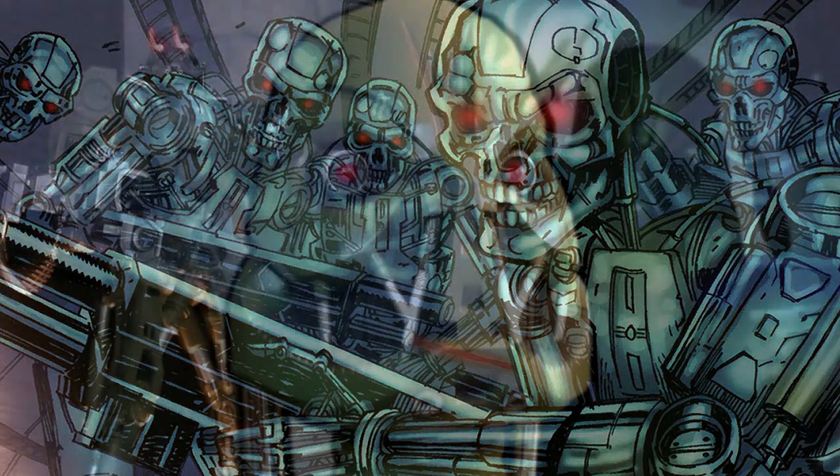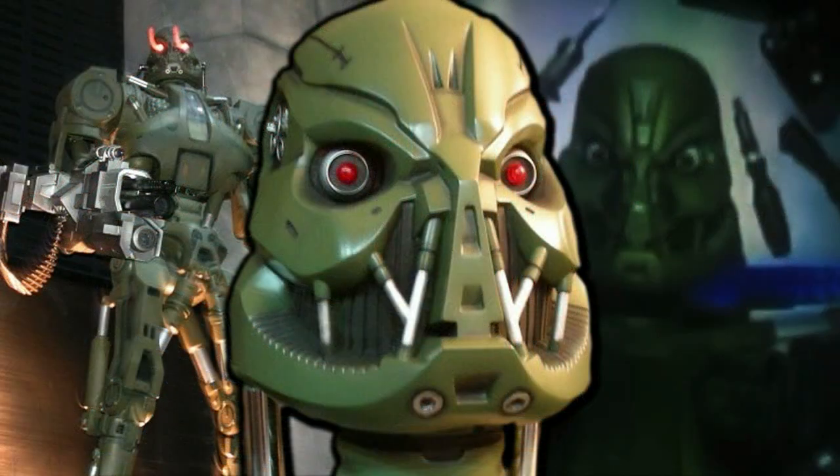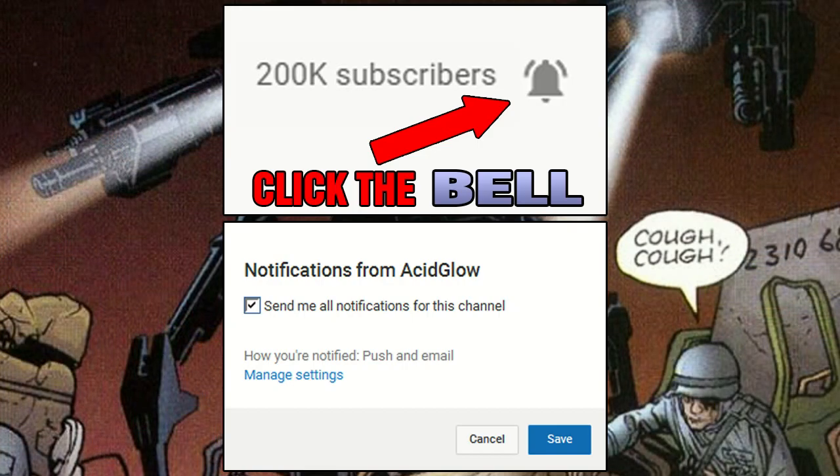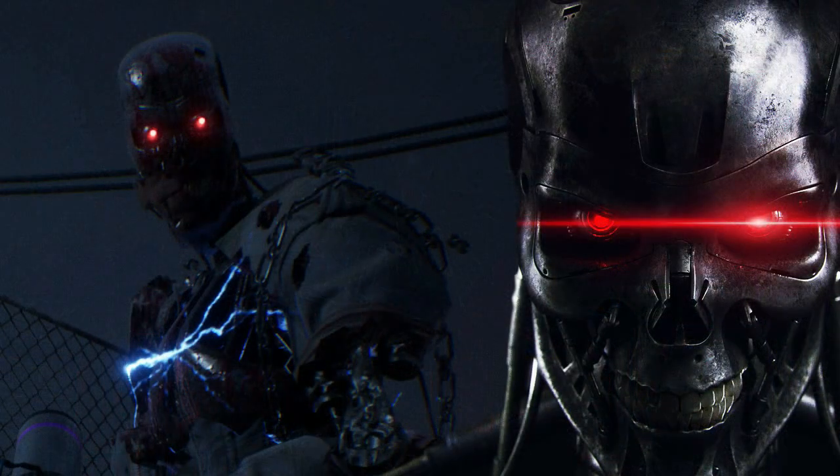So that covers some information about the T-70 Terminator. If there's anything you want to add, put it in the comments section. To see more videos like this, subscribe to my channel and turn on notifications. Thanks for watching — my name is Carlos, and I'll see you in the next video.